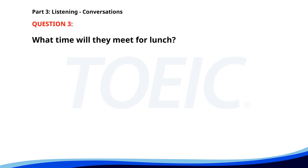Number three. 'Are you still available for lunch today?' 'Yes. Where should we go?' 'How about that new Italian place downtown?' 'Sounds good. See you at 12:30.' What time will they meet for lunch? A. At 12 o'clock. B. At 12:30. C. At 1 o'clock. The correct answer is B. At 12:30.